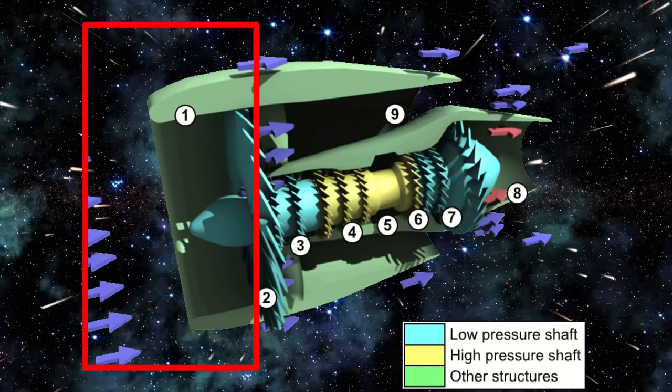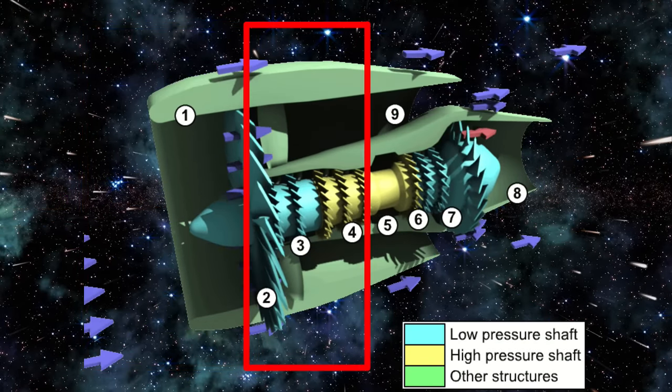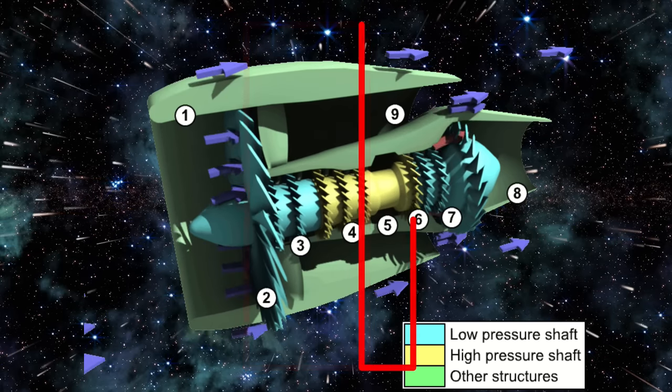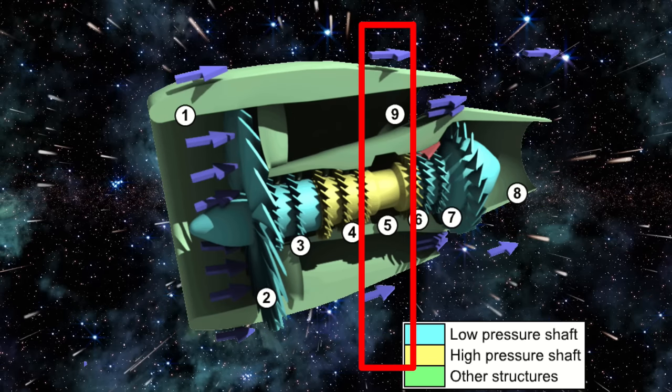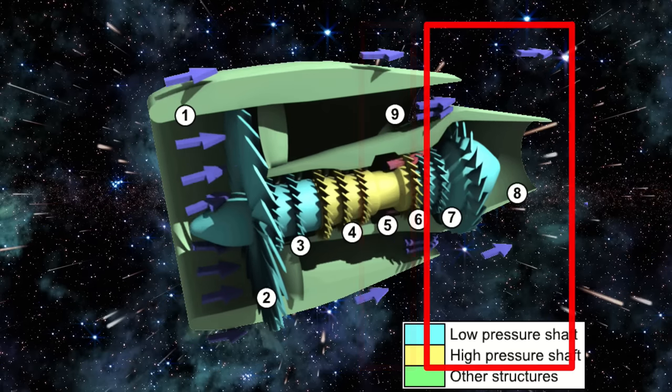Turbojets have an inlet here. The air comes through this area, called a compressor, where it is compressed and slowed. After which it enters the combustion chamber, where fuel is added and burned. Then the heated high-speed air exits through the exhaust.